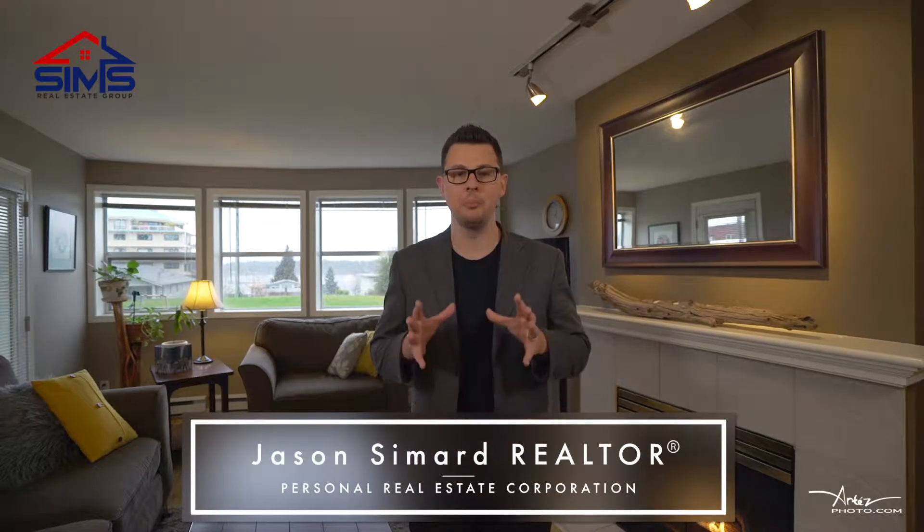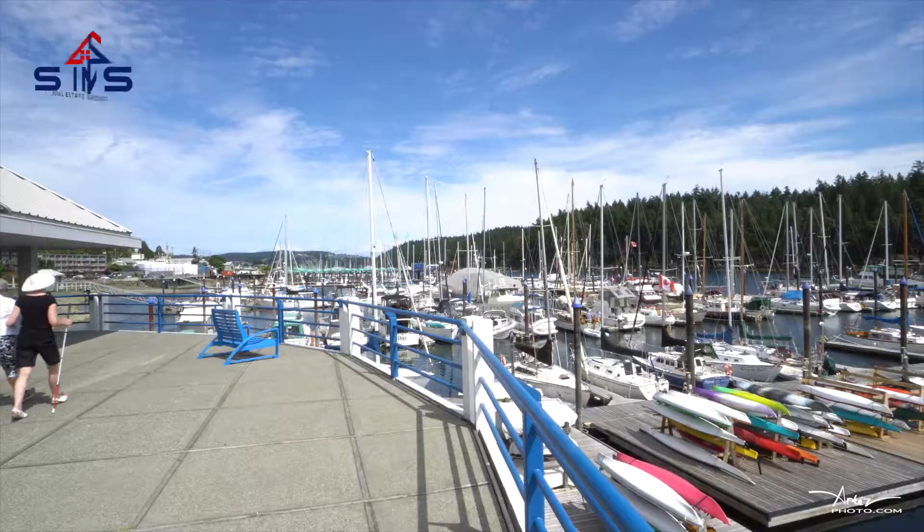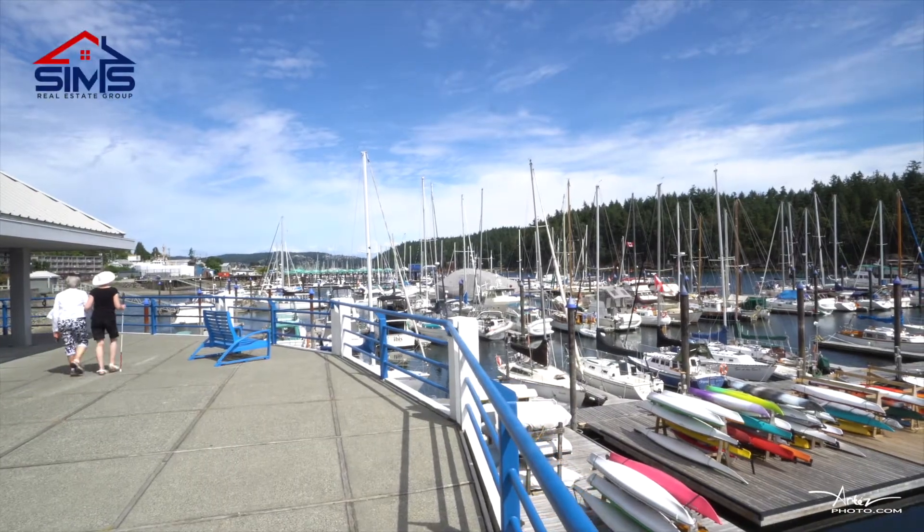Jason Simard here with the Sims Real Estate Group of Remax Nanaimo, bringing you an amazing condo with two bedrooms, one bathroom, across the street from Nanaimo's downtown waterfront. This little gem is going to blow your socks off, let's check it out.